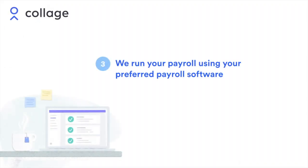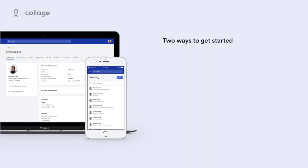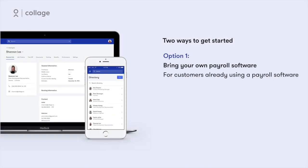Collage's payroll managers then use the information in this report to run payroll. There are two ways to get started with Collage Managed Payroll. If you're already using a payroll software, simply add Collage as an administrator. Our payroll managers will take over processing on your regular pay runs.